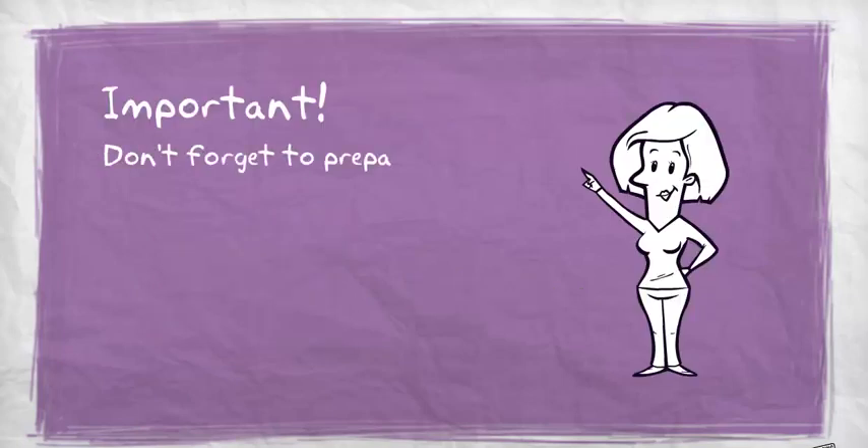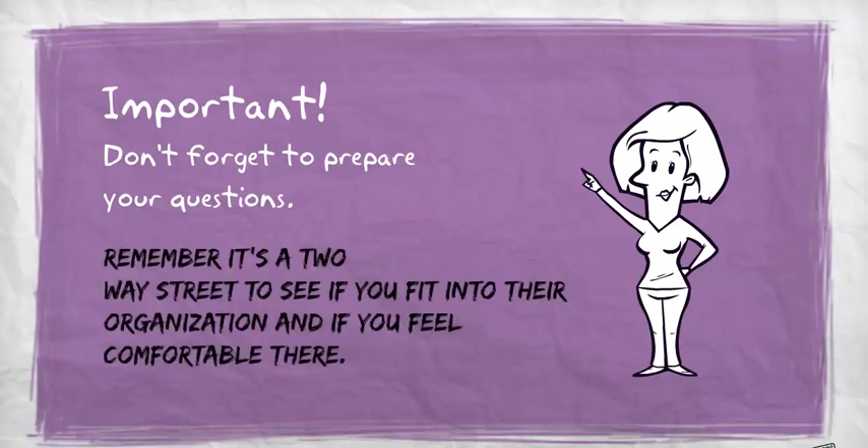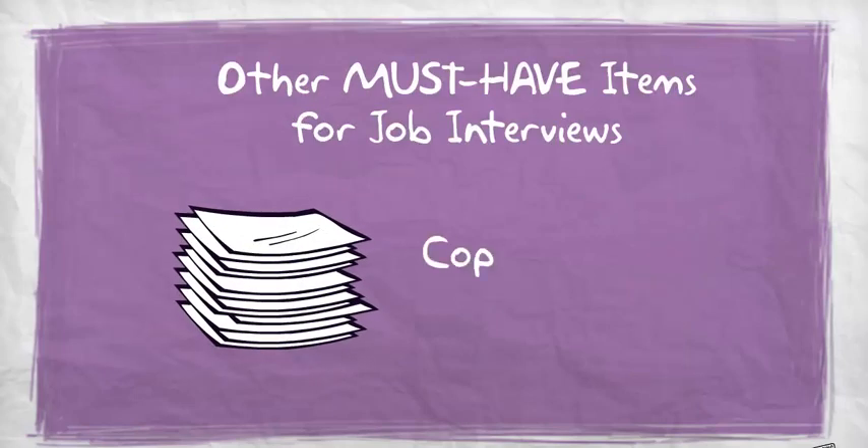Important: don't forget to prepare your own questions. Remember, it's a two-way street — to see if you fit into their organization and if you feel comfortable there. Other must-have items include a copy of the job posting and your references.